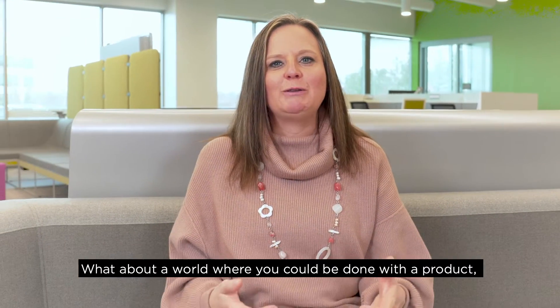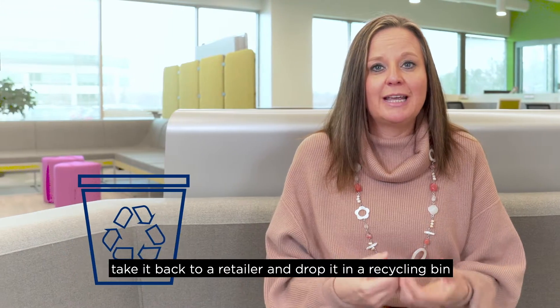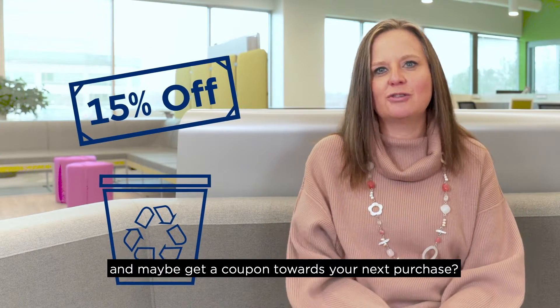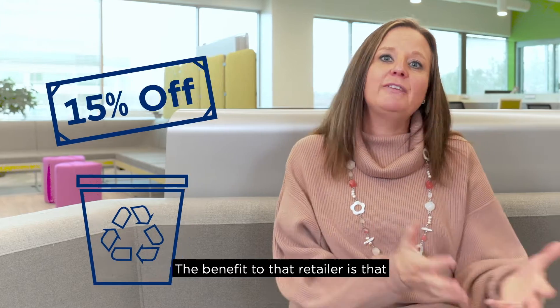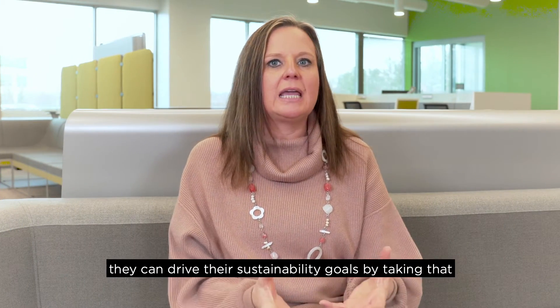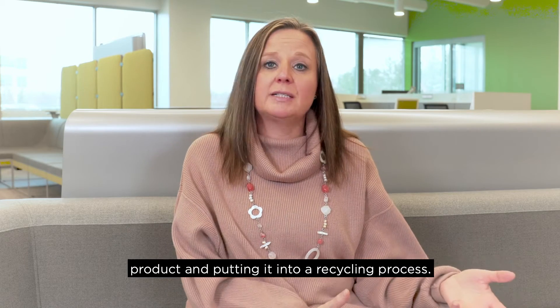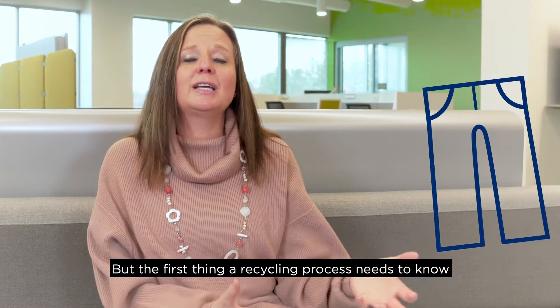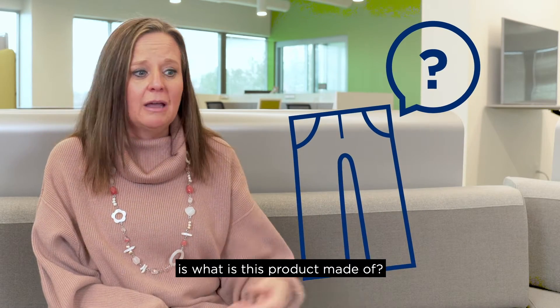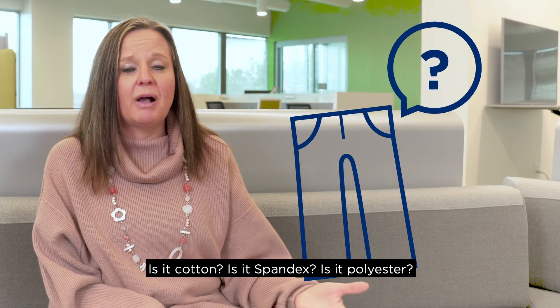What about a world where you could be done with a product, take it back to a retailer, drop it in a recycling bin, and maybe get a coupon towards your next purchase? The benefit to that retailer is that they can drive their sustainability goals by putting that product into a recycling process. But the first thing a recycling process needs to know is what is this product made of — is it cotton, spandex, or polyester?